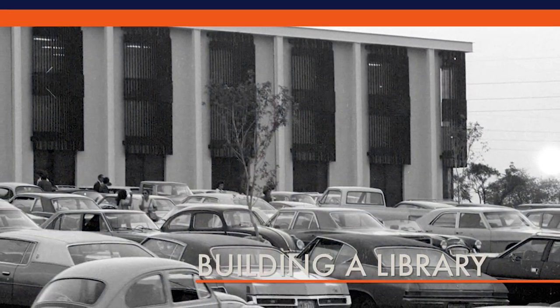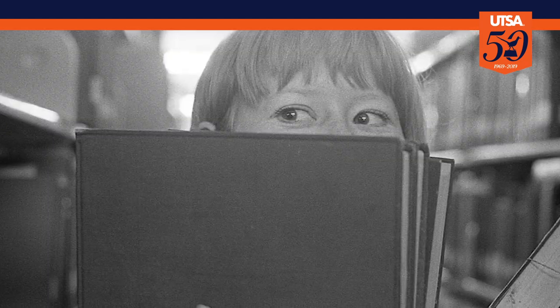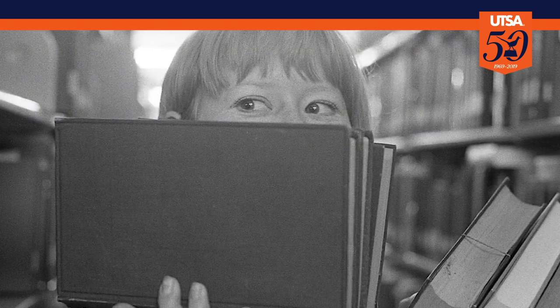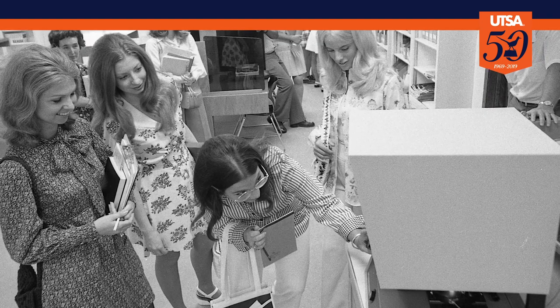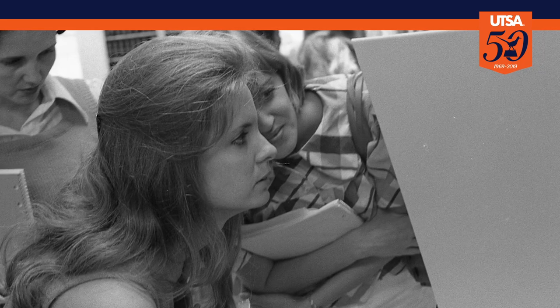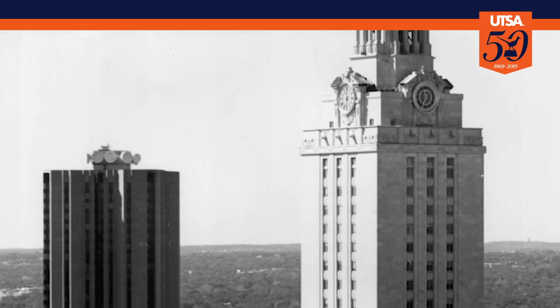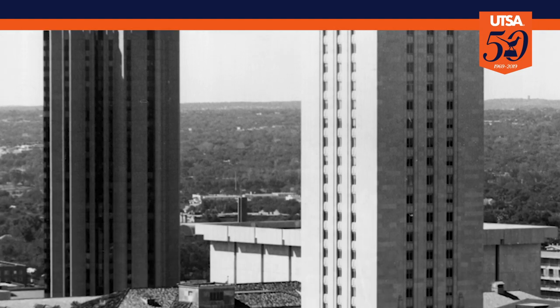In 1972, UTSA students who were taking courses at the temporary facilities at the Cogra Center had to go to special lengths to get library materials. They would search a microfilm catalog of UT Austin's library holdings and then place a request. A courier would travel to Austin on a daily basis to pick up the loaned books and periodicals.